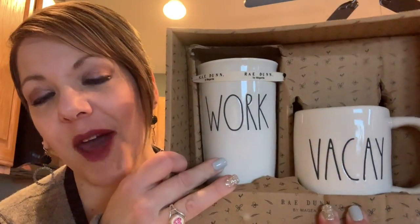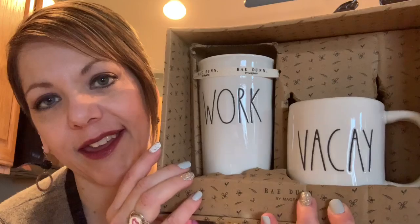Oh my goodness, another beautiful note. 'Jennifer, I hope this gift helps hit the spot — work day or vacay, I've got you covered — your secret Galentine.' She is so cute! Oh my gosh — a travel cup and mug, work or vacay. So cute, I love it — oh, this is awesome!